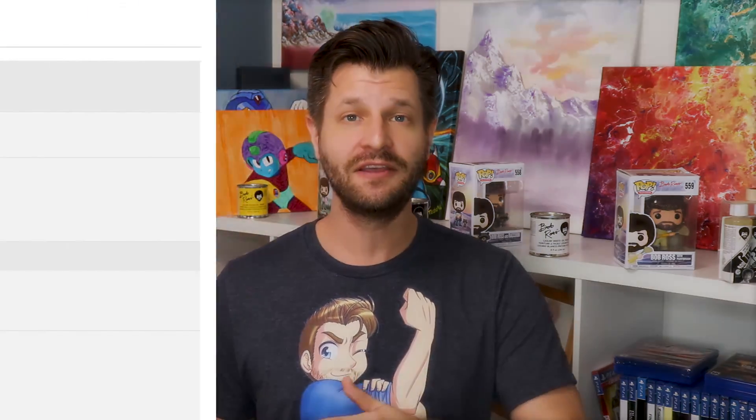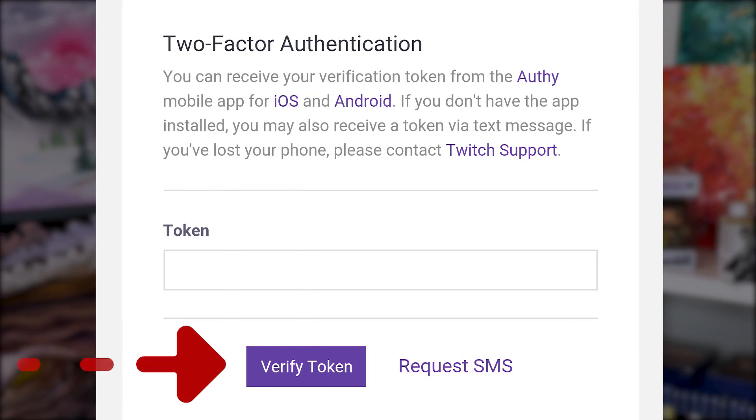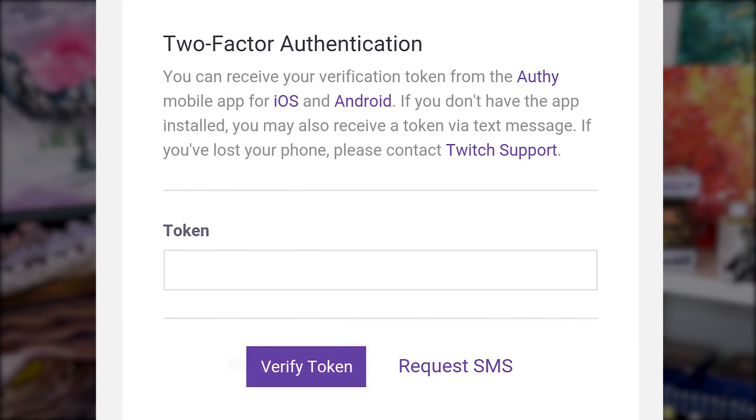Setting up two-factor authentication is the simplest thing to do on Twitch. Log in under your account, go to the cogwheel for settings, then go over to privacy and security. From there you can turn on two-factor authentication. What this does is, as soon as you log into Twitch, it's going to ask for another barrier of entry — a particular code through a company called Authy.